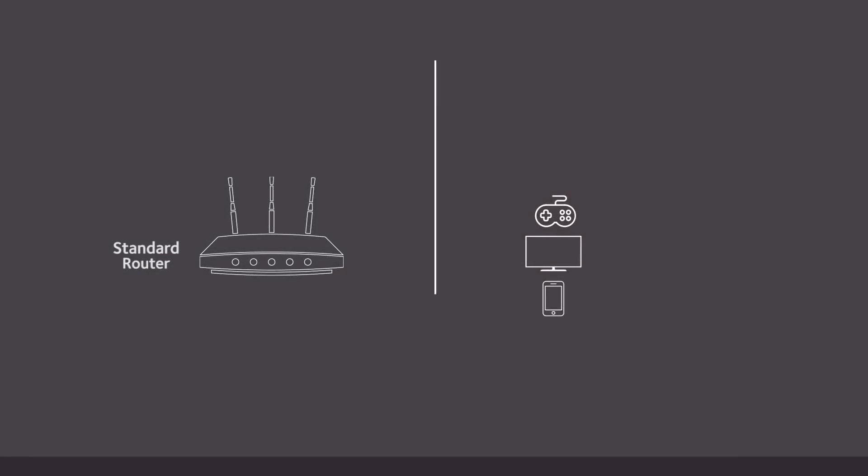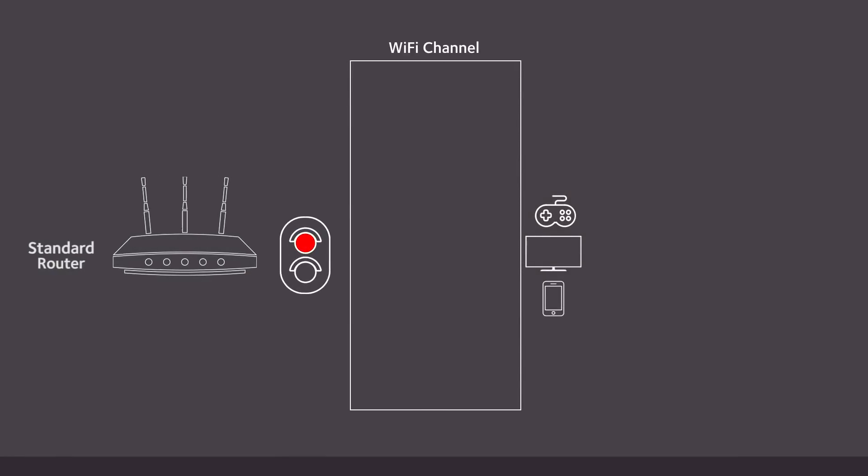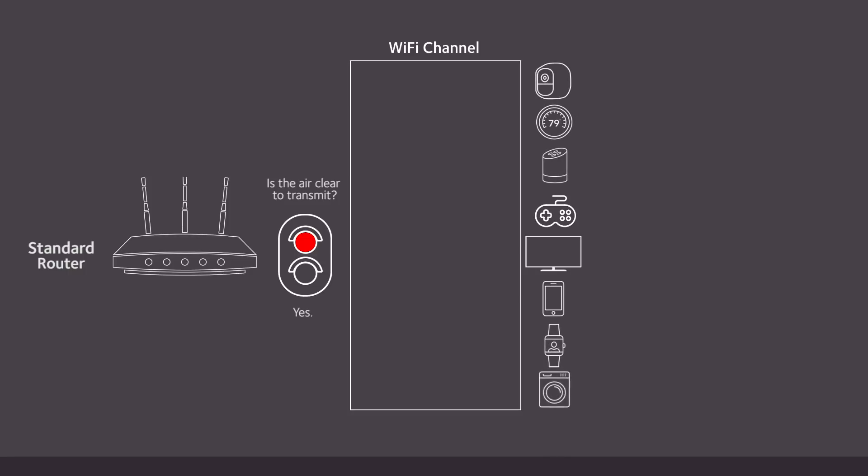Before data can be transmitted from your router to a device, the router must first make sure the Wi-Fi channel is clear. The router checks to make sure the previous transmission is finished before it sends the next data signal. While the router is doing that, no data is being transmitted. If your Wi-Fi has a lot of devices constantly transmitting data and notifications to apps, the wait time between every transmission can add up quickly. These increased delays can cause your network to slow down.